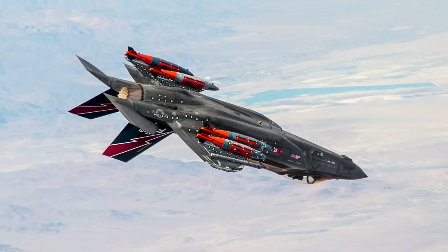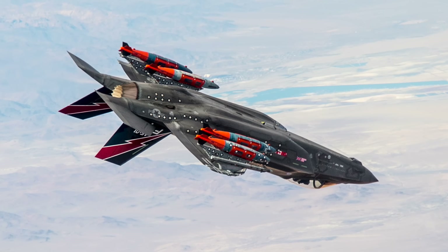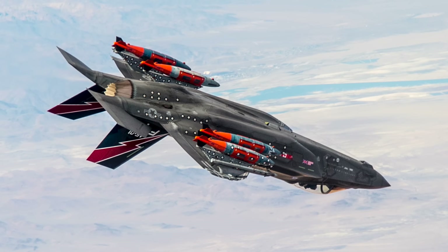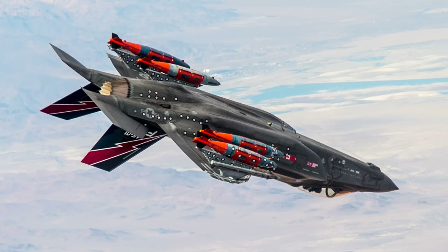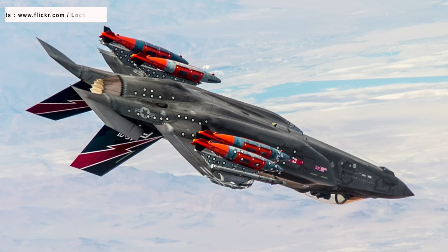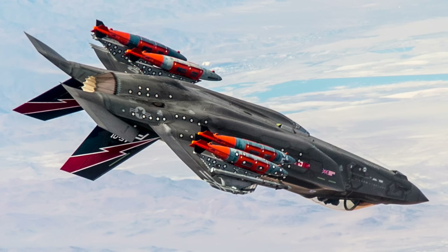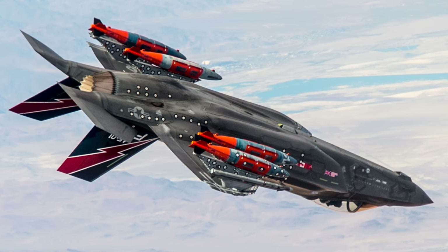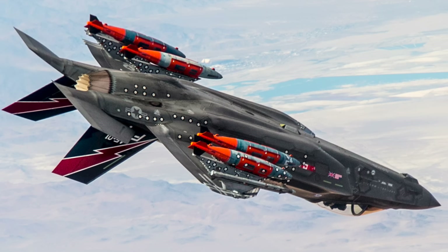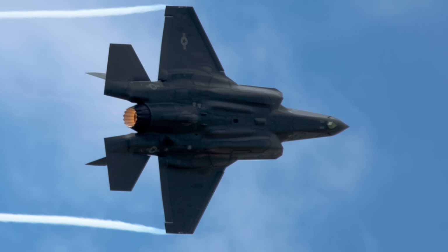The F-35 has three main models: the conventional takeoff and landing F-35A, the short takeoff and vertical landing F-35B, and the catapult-assisted takeoff but arrested recovery carrier-based F-35C. The F-35, being a fifth-generation fighter, is developed from the ground up to be stealthy. Its external structure is designed to deflect signals away from the emitting radar, which makes it hard to detect, track, and engage.